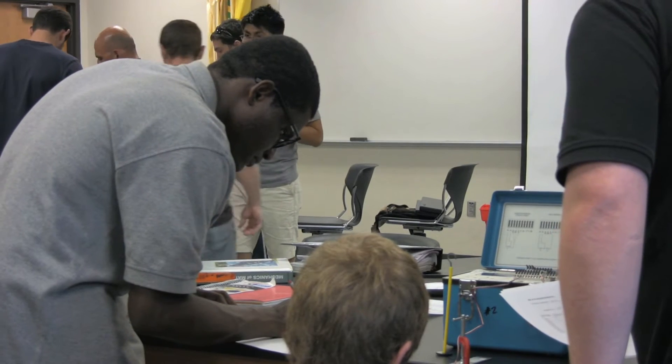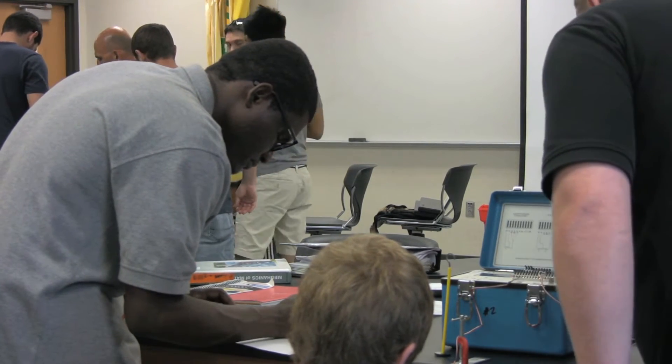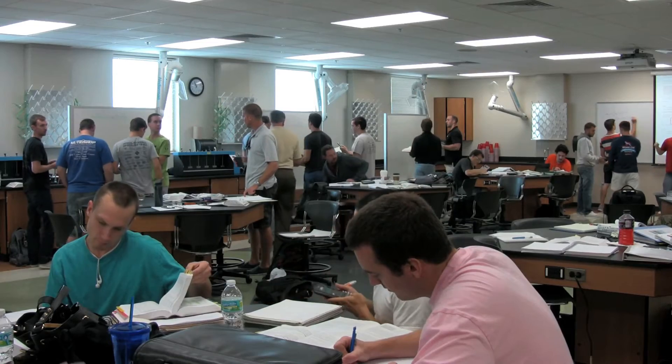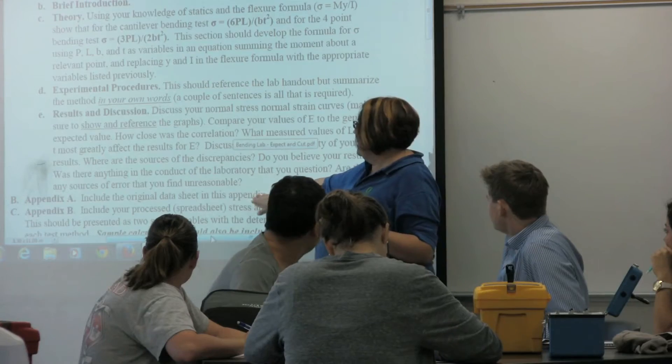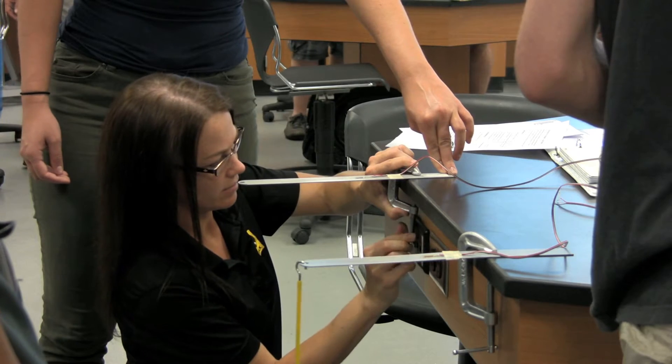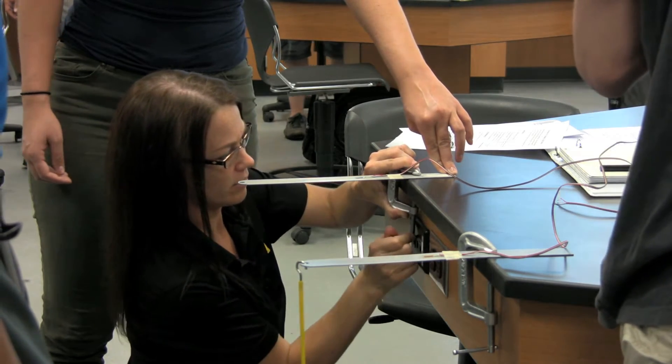Our program's goal here is to turn out undergraduate engineers who can go out in the workforce and immediately make a difference. Most of our classes are what we call integrated lecture-lab, and it combines a little bit of us explaining concepts, but also a lot of application of those. We're going to have you get your hands dirty, break things, build things.